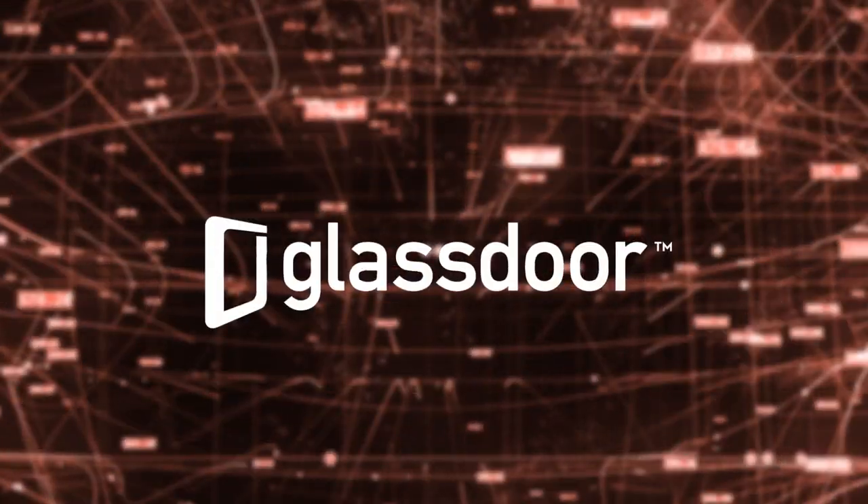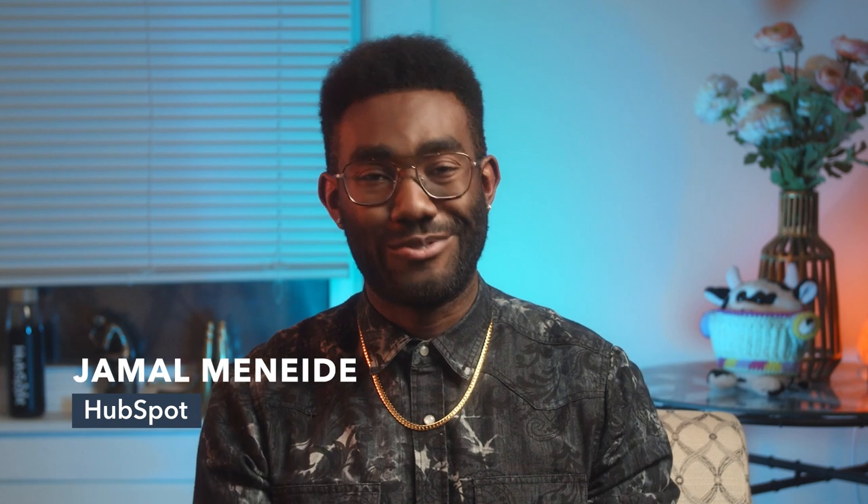You want to know how to get your website ranking for over 2 million keywords? I got you. Glassdoor did it, and we're going to show you how. It's Jamal from HubSpot.